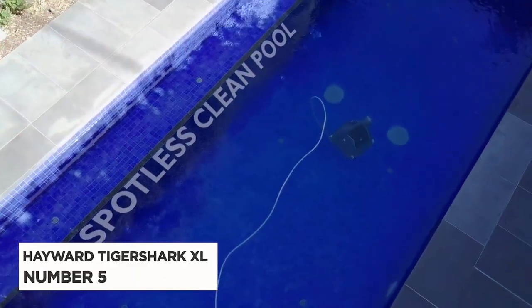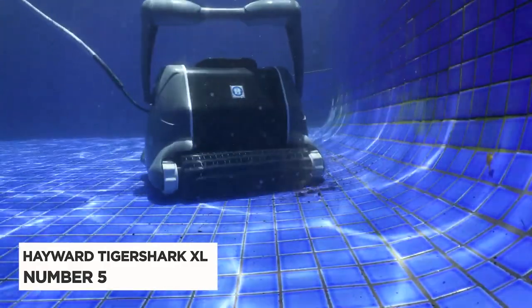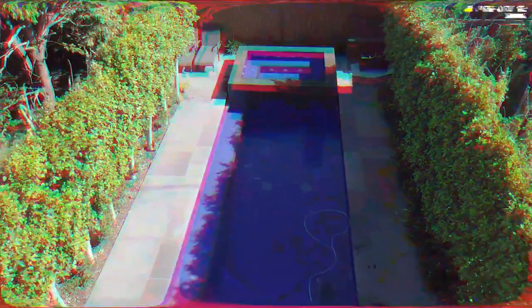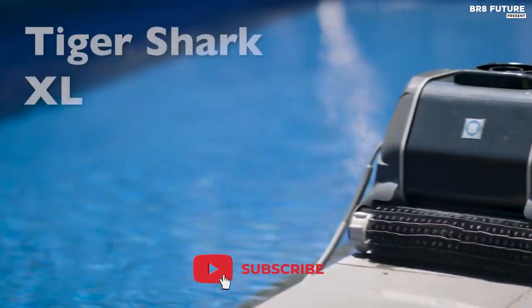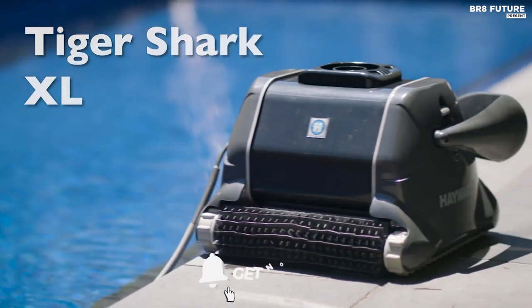Number 5: Hayward TigerShark XL. Introducing the Hayward TigerShark Robotic Cleaner, the ultimate solution to keeping your in-ground pool crystal clear.